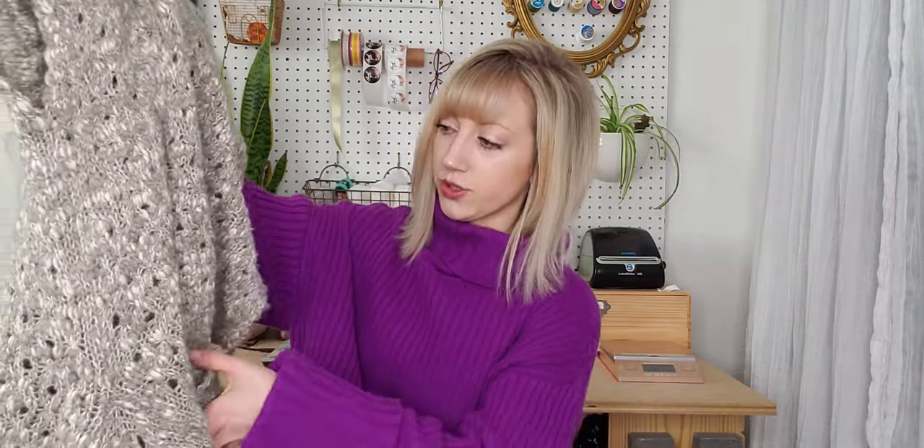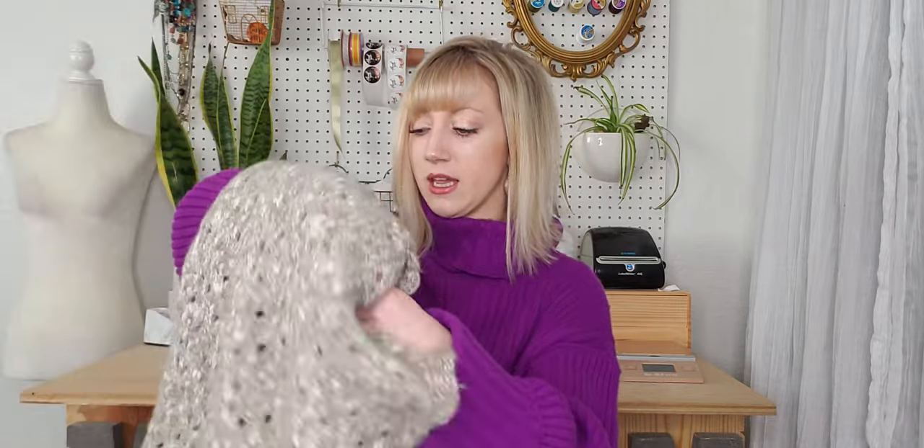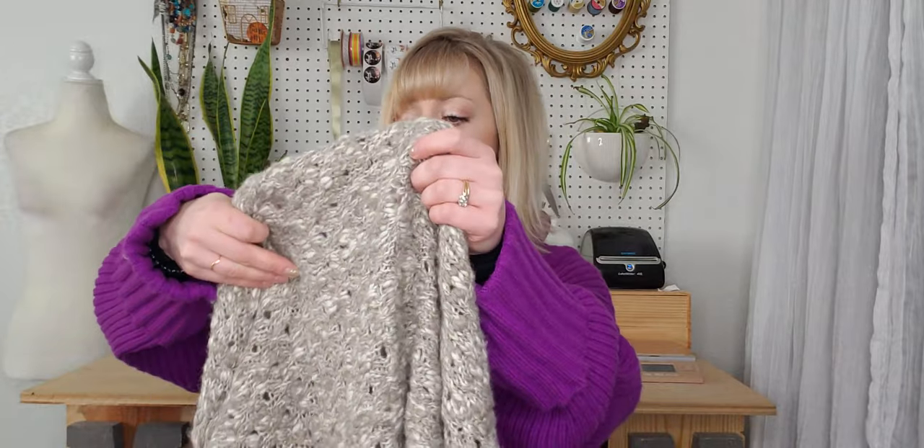One of the three stores I went to had items that were a little more flawed, which I didn't realize until I got home. This is one of those items — it's an Ann Taylor Loft cardigan with great bobbles on it, which are like textured pom-pom style details. The stains are very faint and look like someone tried to remove them, so I'm just going to keep this one for myself. It's cute on.